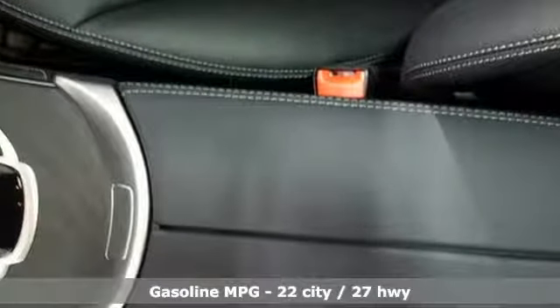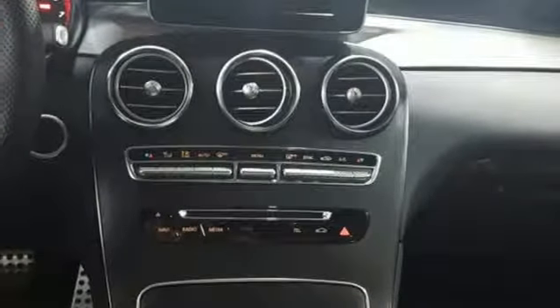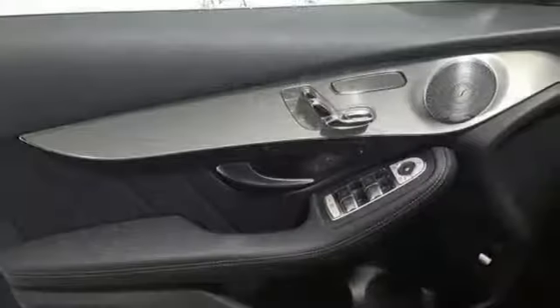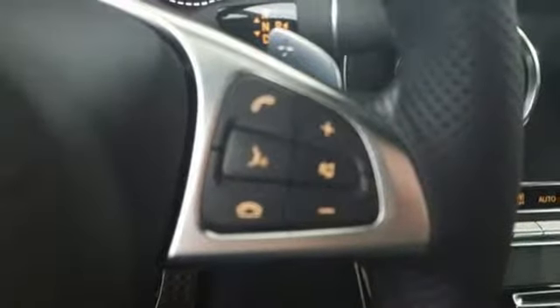Features include an intercooled turbo inline four-cylinder engine, adaptive suspension, streaming audio, remote engine start, dual zone climate control, auto dimming rear view mirror, external memory control, wireless phone connectivity, power tilting steering column, auto tilt away steering column, and power heated mirrors.